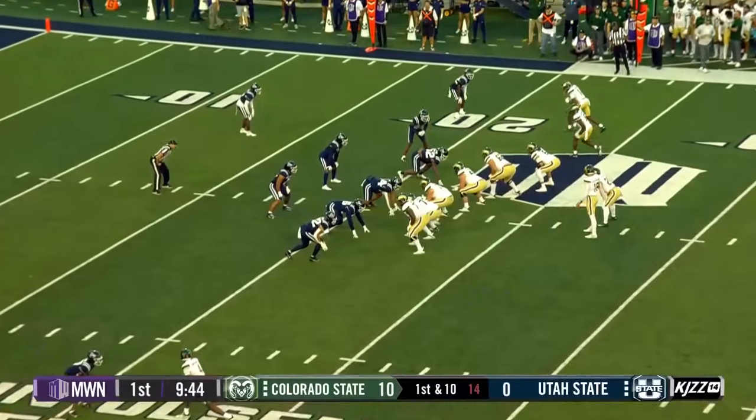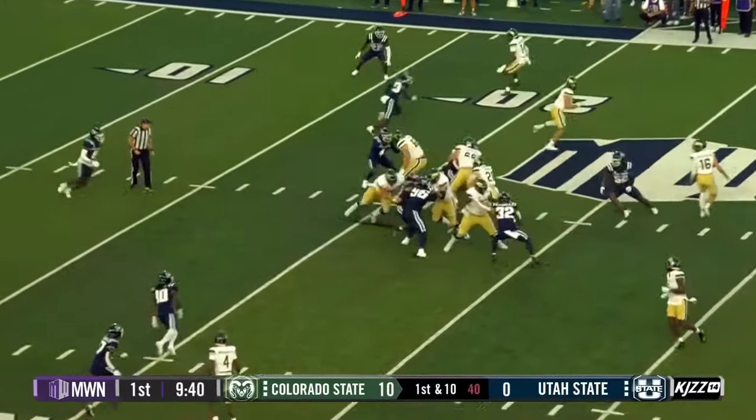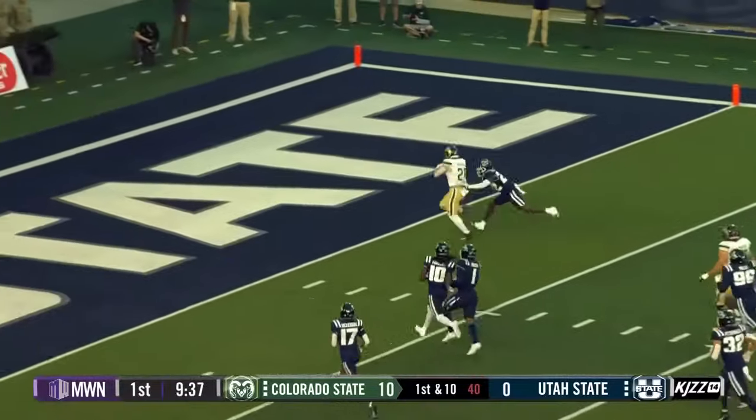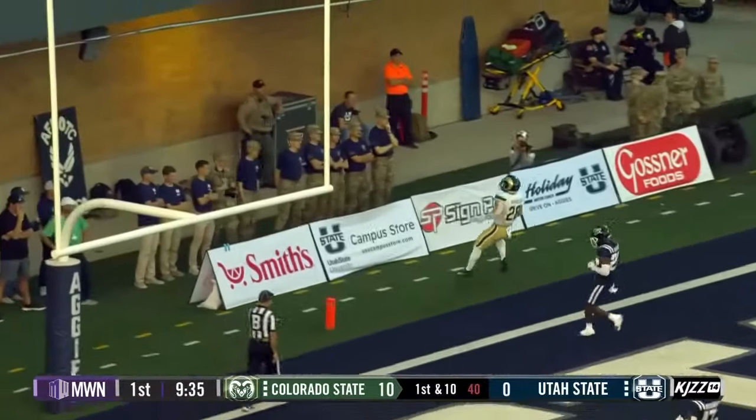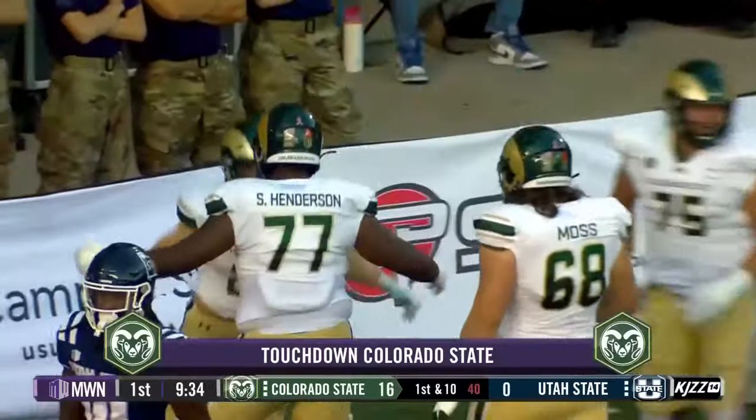There's a number of Nevada transfers on this team. First down again. Van Shield, and Van Shield for the touchdown. And that will fix your running woes in a hurry, just like that.